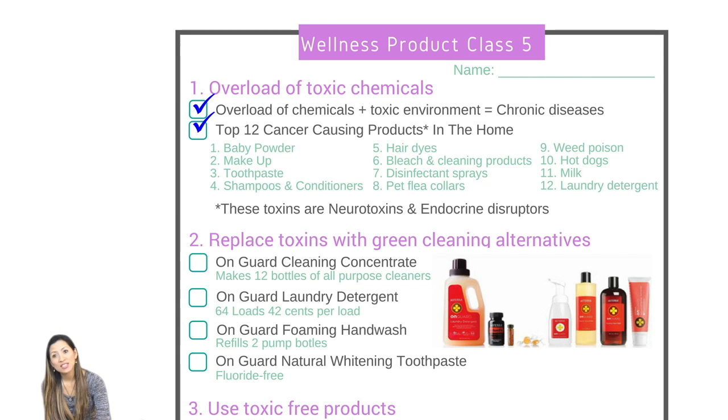Number four is shampoos, conditioners, and hair dyes. Number five is bleach and cleaning products — bleach is very bad for us. Number six is disinfectant sprays. Number seven is pet flea collars — the pets are wearing that toxin all day every day, and there are lots of alternatives. Number eight is weed poison that we spray on the grass. Number nine is hot dogs. Number ten is milk, because it's not from healthy grass-fed cows anymore. And number eleven is laundry detergent. Those are the top ones, but there are others — it gives you an idea of the toxins we're dealing with.